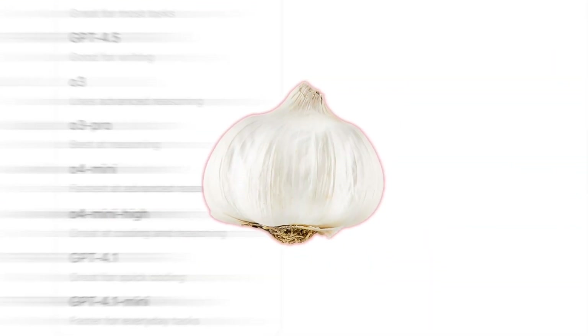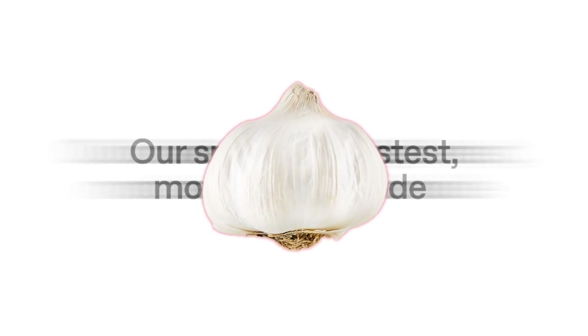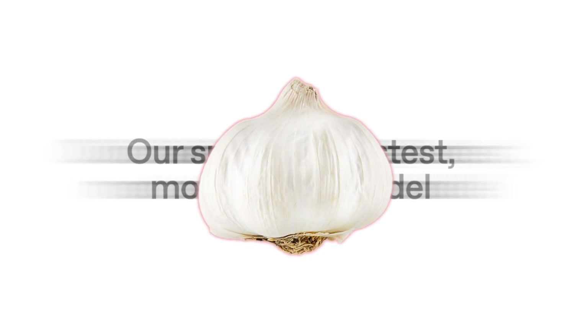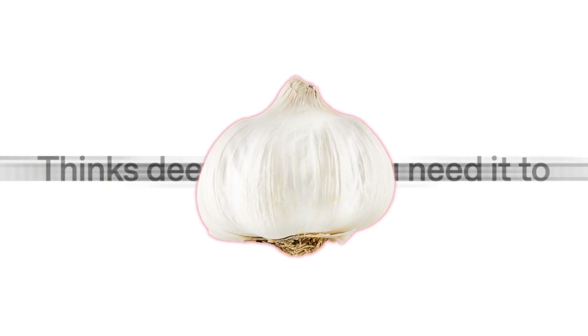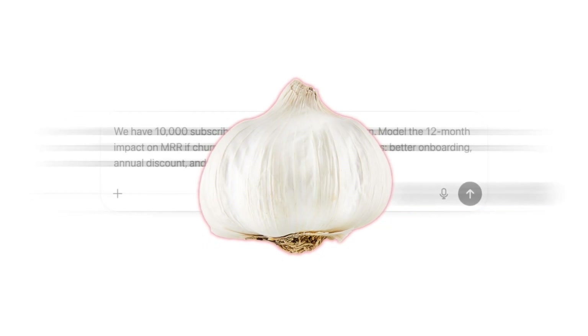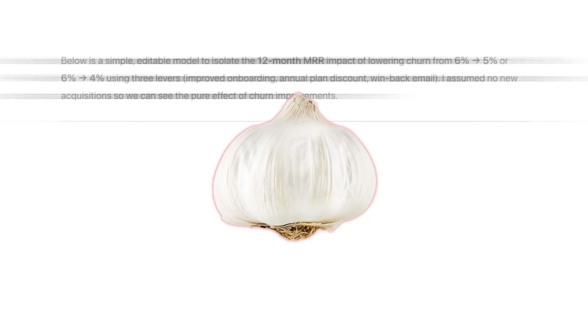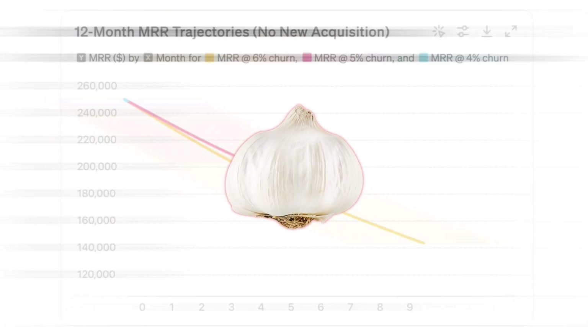What if I told you that you're looking at ChatGPT 5.2 right now? This isn't a joke — this garlic bulb might actually be the codename for OpenAI's next major model. And this week, multiple verified reports confirm that Sam Altman has declared code red inside OpenAI, reported by The Verge, WSJ, Forbes, and other reputable outlets.